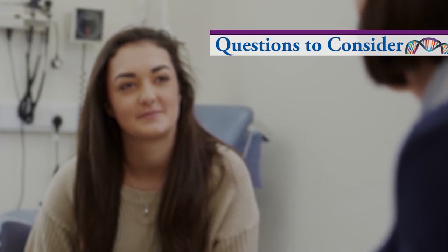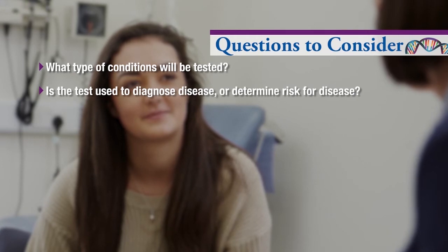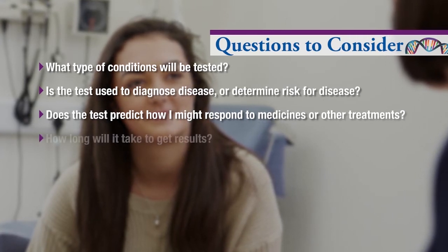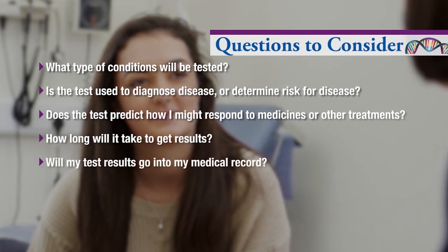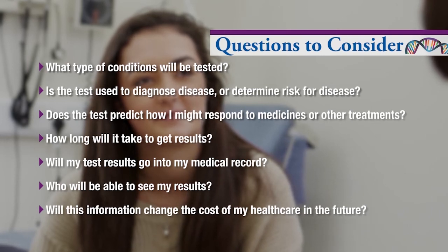Some questions you may wish to consider include: What type of conditions will be tested? Is the test used to diagnose disease or to determine risk for disease? Does the test look at genes that predict how I might respond to medicines or other treatments? How long will it take to get results? Will my test results go into my medical record? Who will be able to see my results? Will this information change the cost of my healthcare in the future? Why do people decide to get genetic testing? Why do they decide not to have genetic testing?